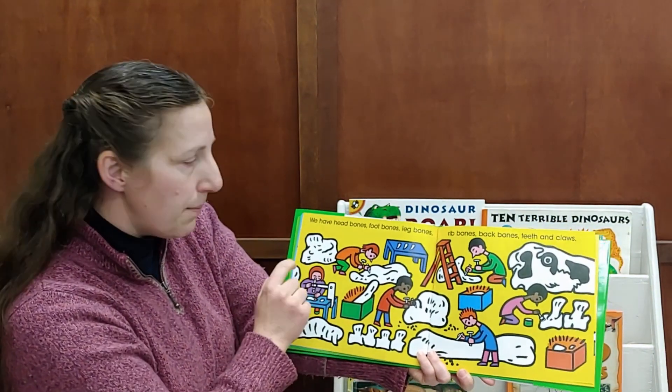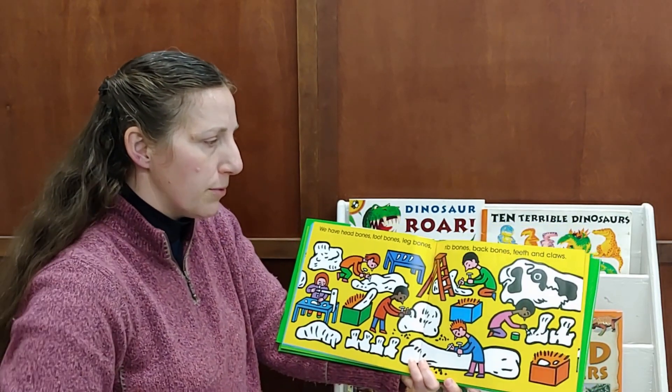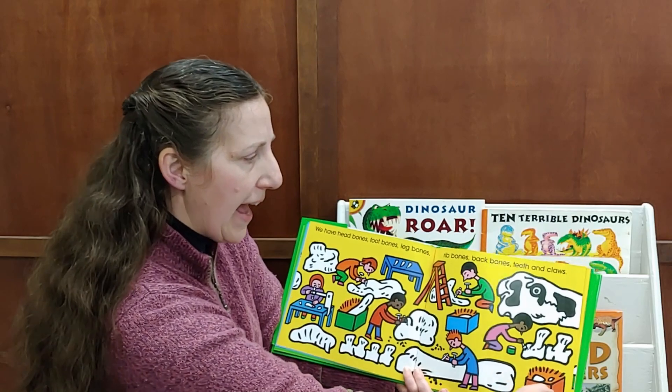We have head bones, foot bones, leg bones, rib bones, back bones, teeth, and claws.